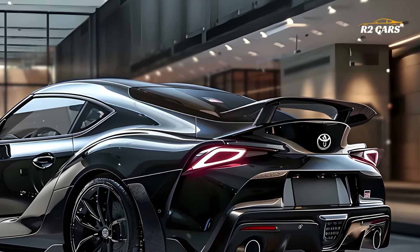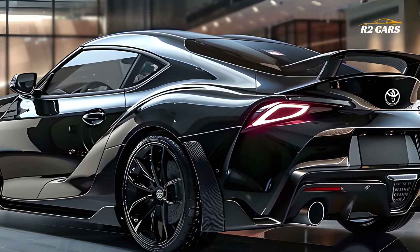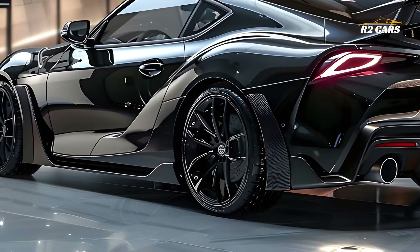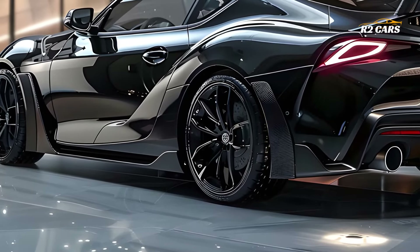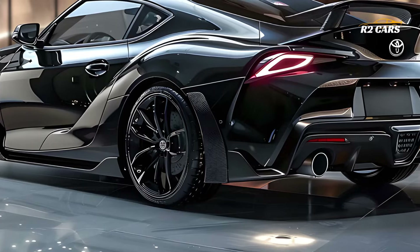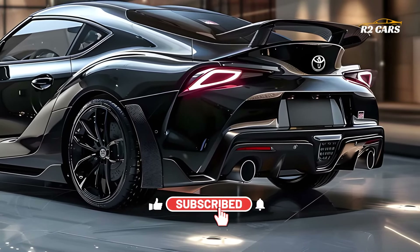The 2025 Toyota Celica GR Sport pays homage to its legendary heritage with a bold and muscular look, impressive aerodynamics, eye-catching LED headlights, and a stunning front grille. An exciting ride is a result of the vehicle's enhanced aerodynamics and more streamlined design.